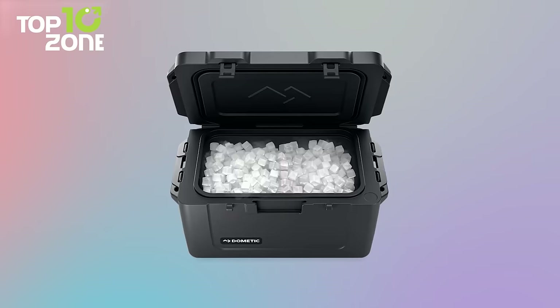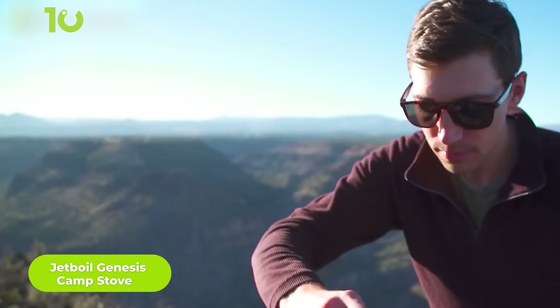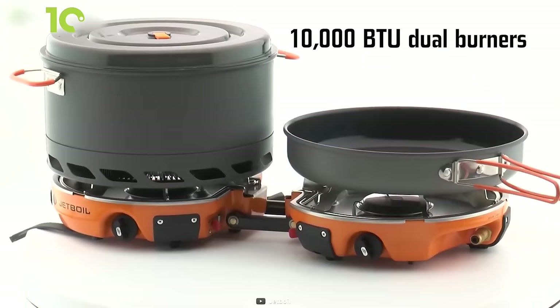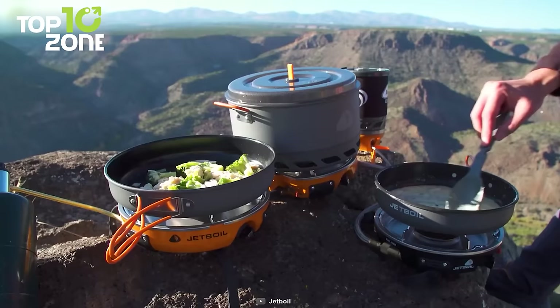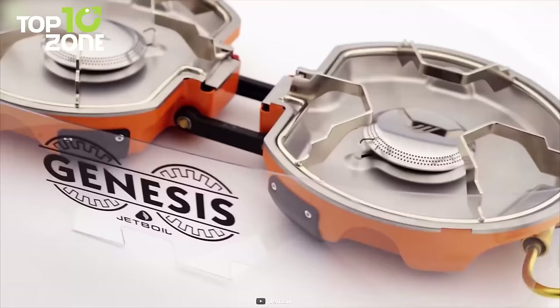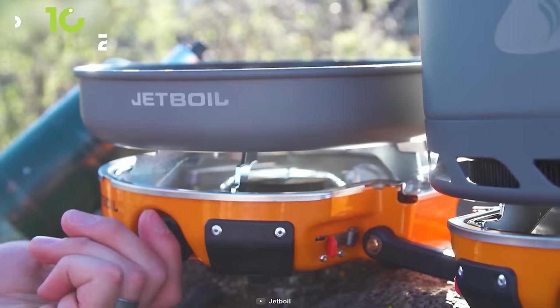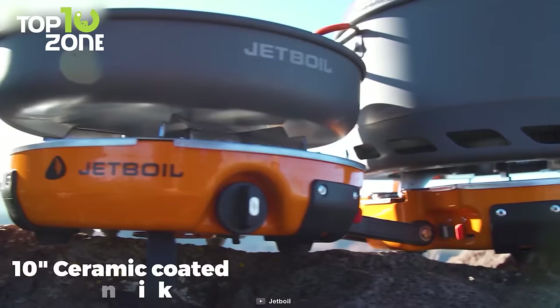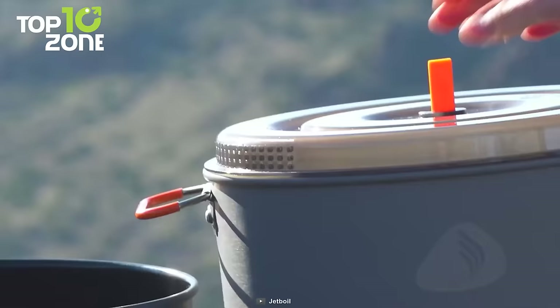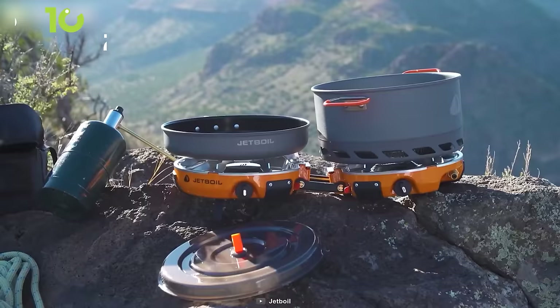It's hard to imagine camping without delicious food and hot drinks. Having a reliable camping stove like the Jetball Genesis makes your experience more tasty and healthy. It's equipped with 10,000 BTU dual burners that make cooking faster and more efficient. It's attached to a powerful windscreen that allows you to cook in windy conditions without worrying about the fire going out. It comes with a liter flux pot and a 10-inch ceramic-coated nonstick pan — a complete cooking solution for delicious dinners at any time.